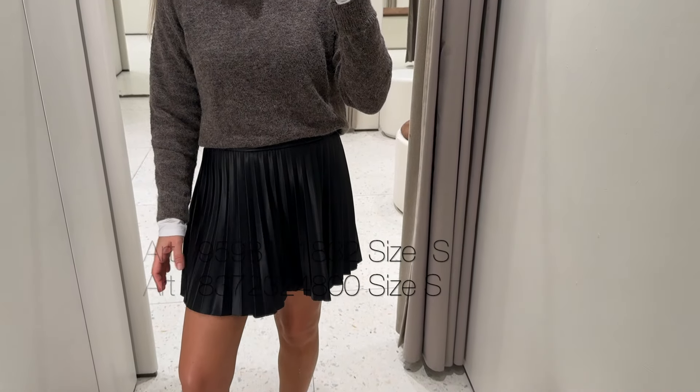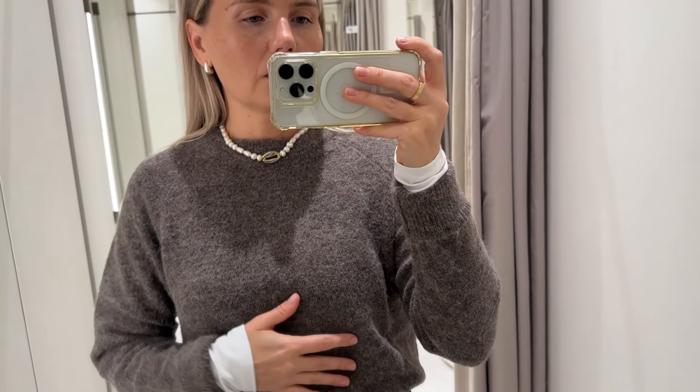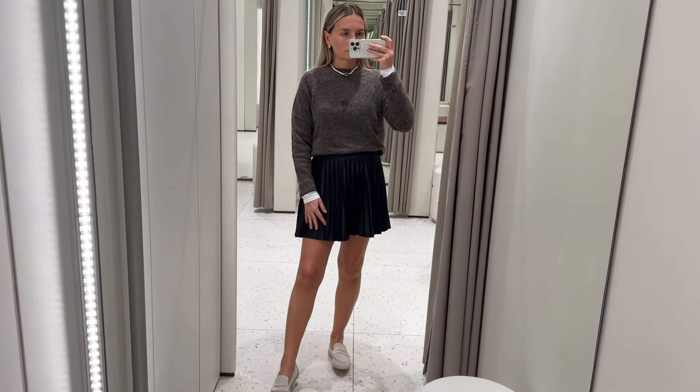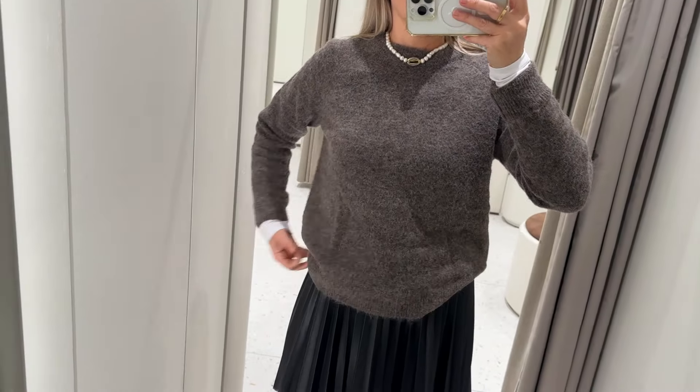Vegan leather pleated mini skirt and a sweater with a good fabric composition. I've tried the same sweater in burgundy color a few hauls back and you guys seemed to love it, so I tried another color. Someone was asking if it's itchy or scratchy — it's not irritating my skin whatsoever, even though I am really sensitive to this kind of fiber in sweaters. I paired it again with the Loro Piana-inspired loafers. Just to give you an idea of the sweater length — I tucked it in.